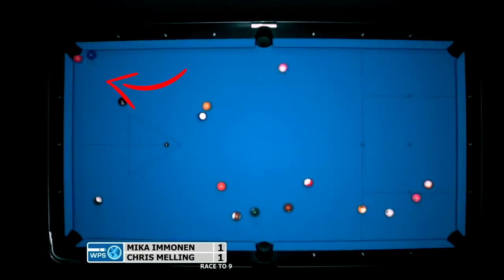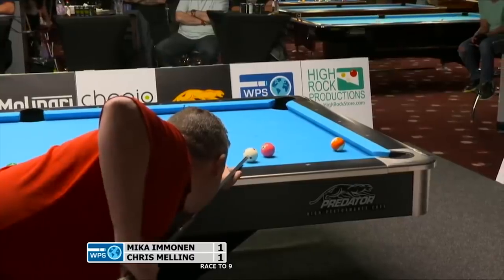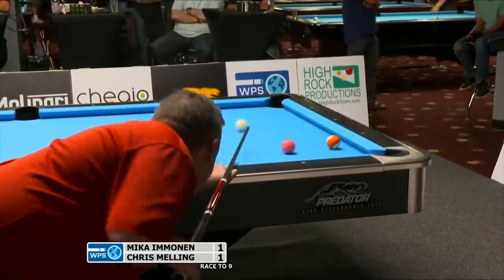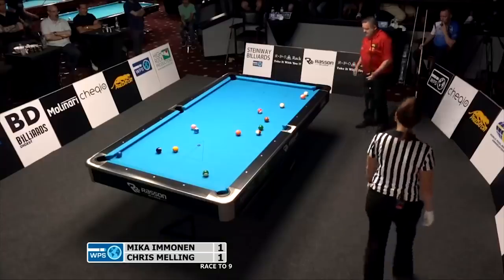Chris Melling breaks, makes a solid, and then calls the four ball into the near corner. Now it's not actually possible to hit the four in at this angle, so the announcers are starting to wonder if maybe Chris is having a brain aneurysm — until he plays the four off the 13, sends the cue ball off the rail, back into the 13, which hits the four again right into the corner pocket.